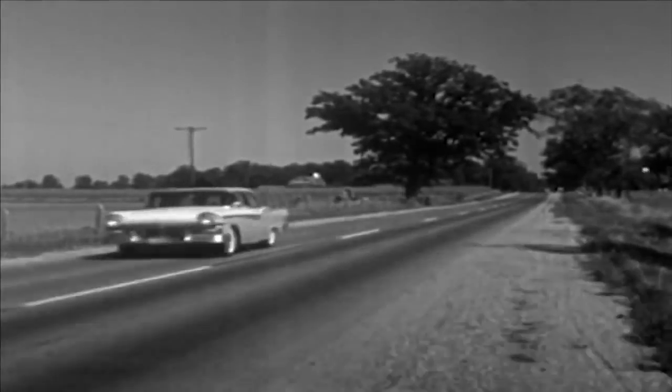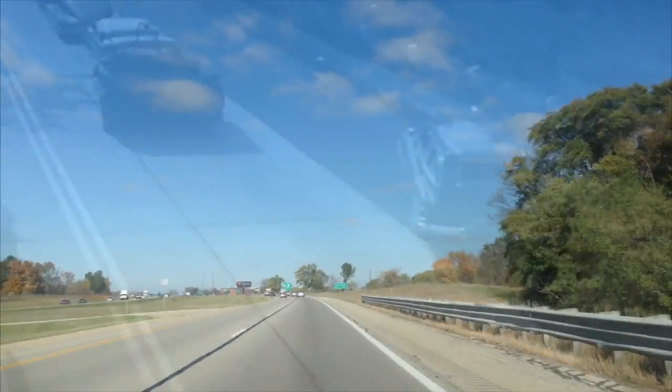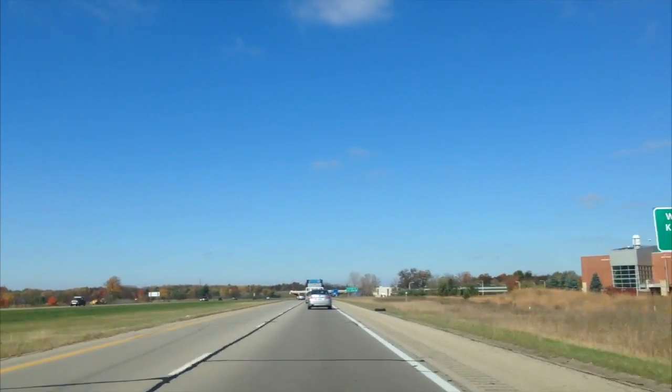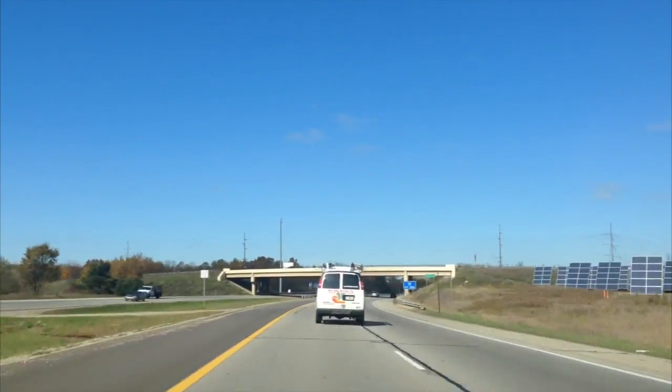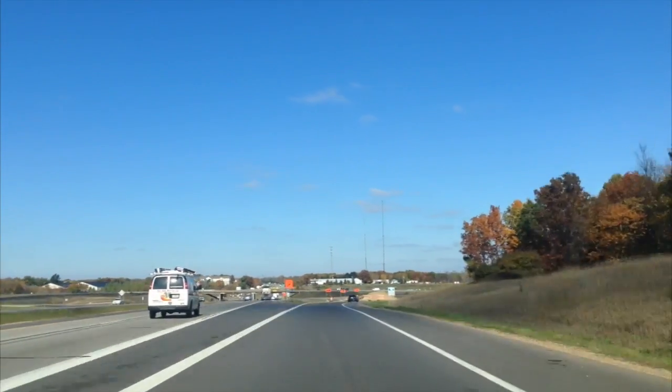Every day, thousands of students depend on cars and roads to get to and from Western Michigan University. Our highway system aids students from all parts of the state to travel to Kalamazoo with ease. But when they arrive, they are met with this. This is a typical morning at the Rood Hall parking lot. It isn't uncommon for students to spend over 20 minutes circling the lot looking for a spot in the morning. Parking at a university is a problem that has been around for a while.